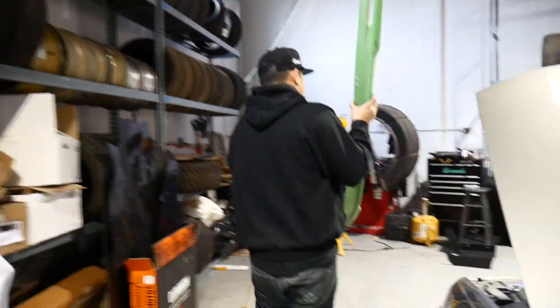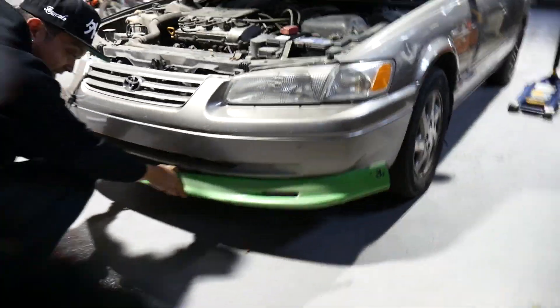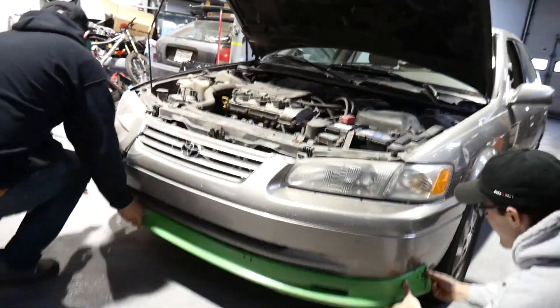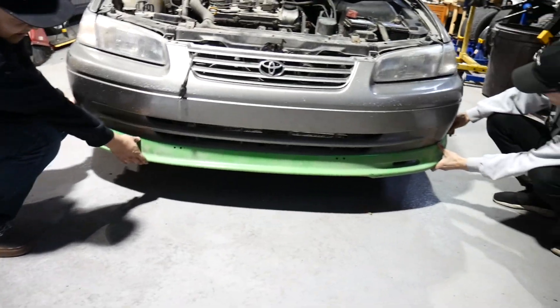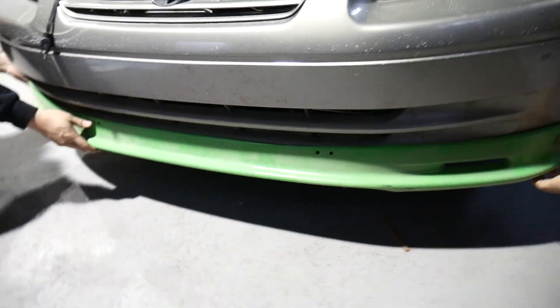We got a spare lip here from a Civic. We could still do the garden edging - it's already got holes. So we just came up with this sick idea.